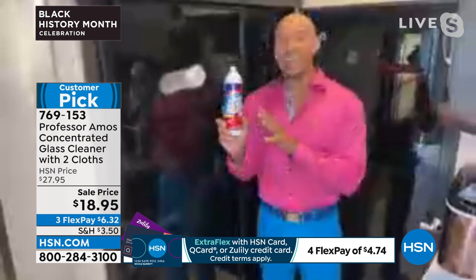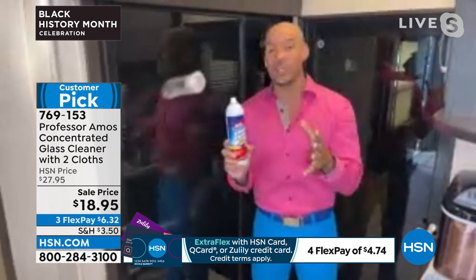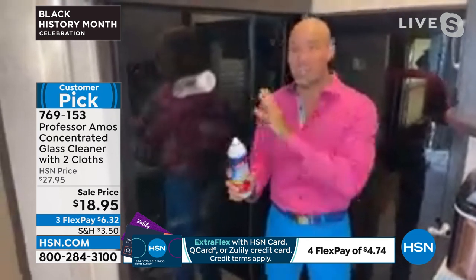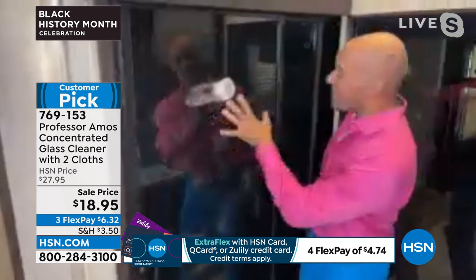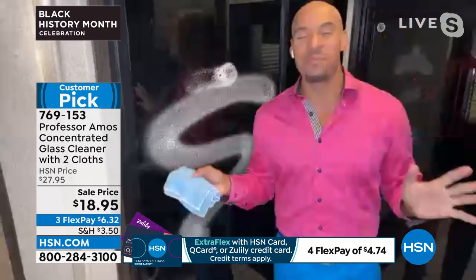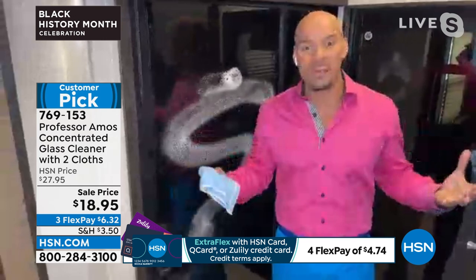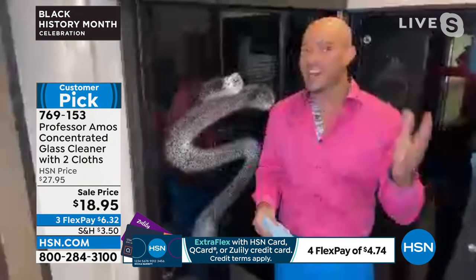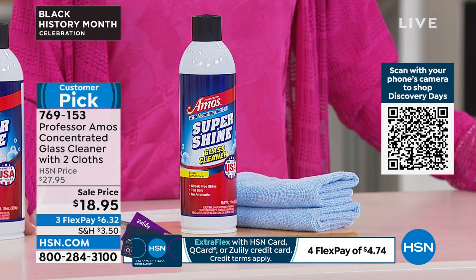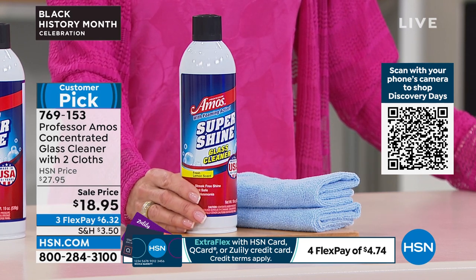It's the hang time — it's all about the hang time. Professor Amos Super Shine is for any glass, any mirror, any tinted windows. If your home or vehicle has tinted windows, there's no ammonia in here, so you can use this on those tinted windows without compromising the tint. I sprayed it on there just a moment ago — it has the cling time. I'm going to spray more over the area of my camper window, which is my home away from home. Every time I come to HSN studios, I bring my camper. I take it to the beach all the time — the salt in the air gets on the windows and makes them sticky. But look — it broke down all the stickiness, all the mess.